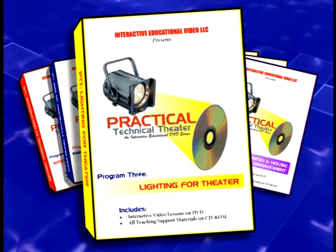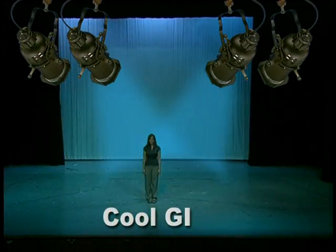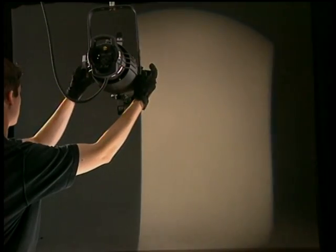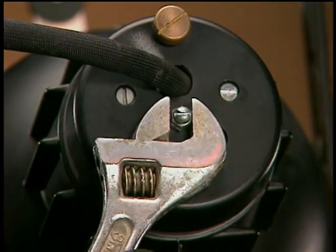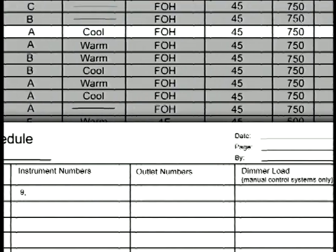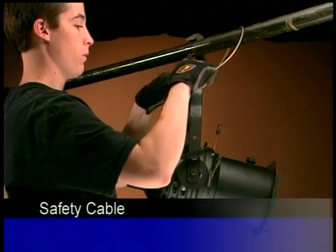Program Three, Lighting for the Theater, first illustrates some of the reasons for using stage lighting, and how we can control the different qualities of light. Your students compare and contrast the different types of lighting instruments, their uses, and how to focus, do cuts, use gobos, and bench focus. We differentiate the aspects of a basic light plot, the hanging plot, the instrument schedule, the patching schedule, and cue sheets. Then we walk the students through the process of hanging and focusing, patching, and cueing. Just like set construction, safety is stressed throughout this program.